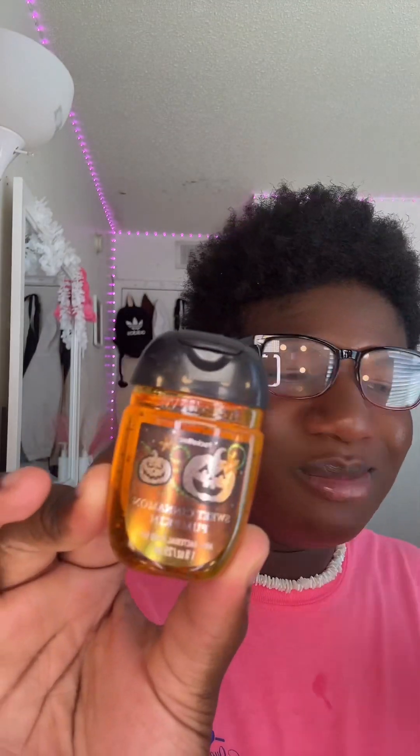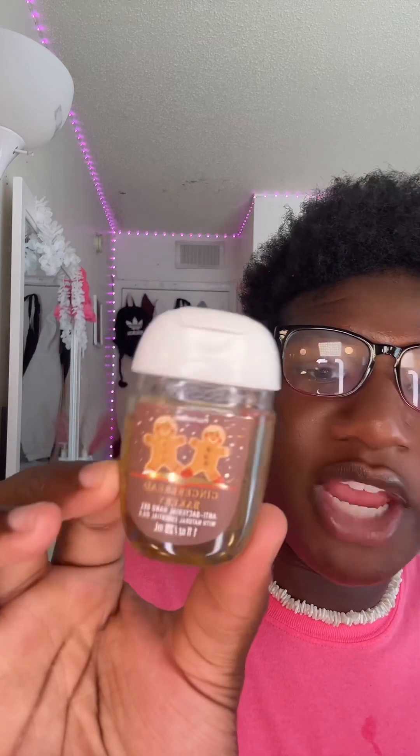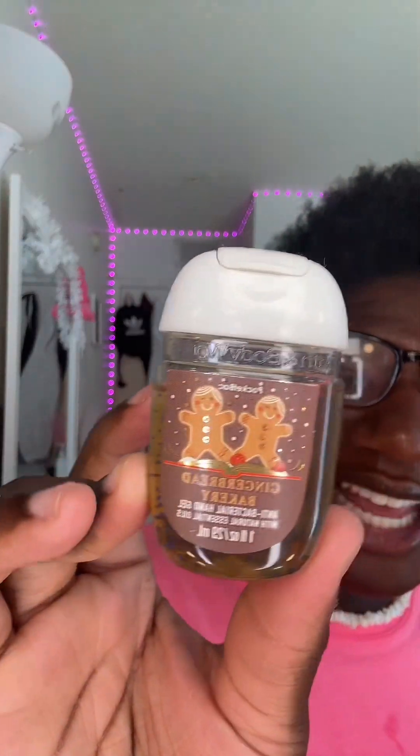The next one I got is Sweet Cinnamon Pumpkin — get into that packaging, I love it, and it smells so freaking good. I got the shower gel, the body lotion, and the body spray. Next is Gingerbread Bakery — similar to the Jolly Gingerbread Village but this one is the Gingerbread Bakery. I love this scent and the packaging is so cute.